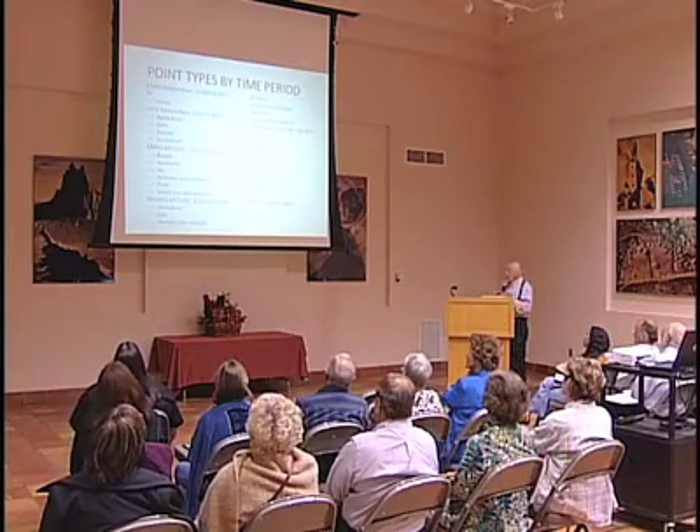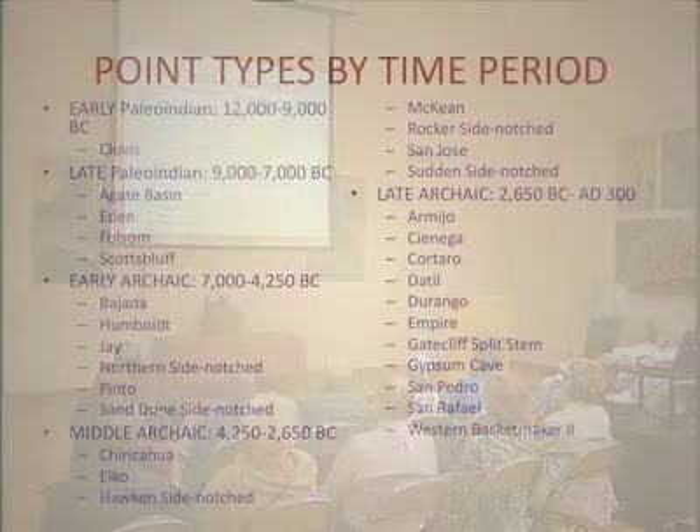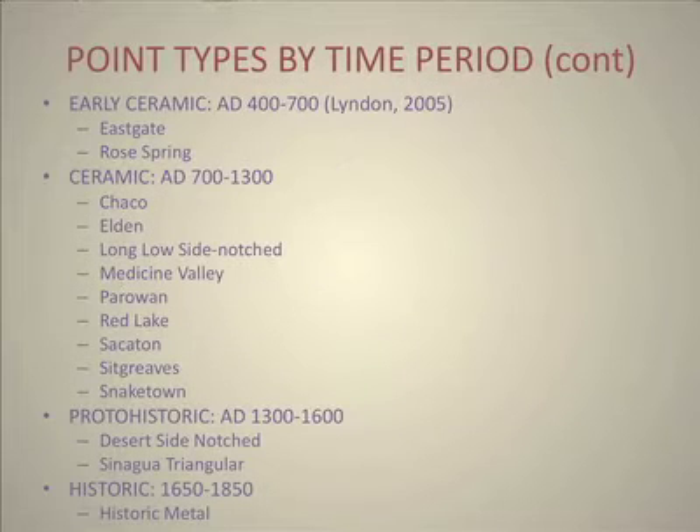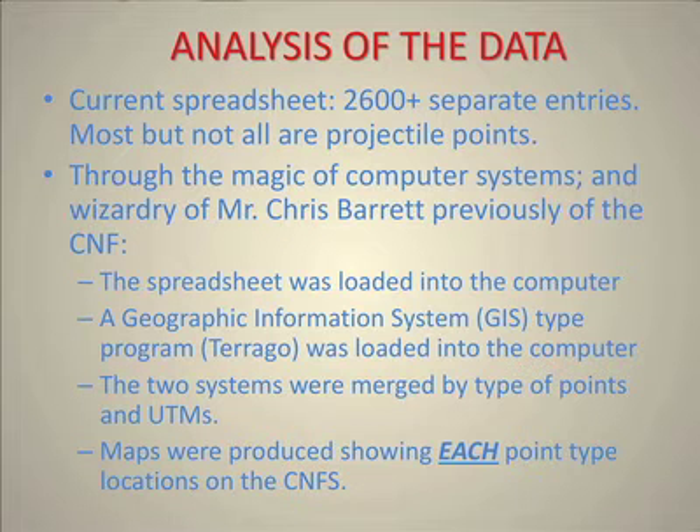Here is our categorization: Paleo, Early Paleo, Late Paleo, Early Archaic, Middle Archaic, Late Archaic, and then there are also the ceramic period points. I am only going to show you one set of data from the ceramic period — the desert side notch — because there is a special kind of issue there. Now, the analysis of the data: the important thing is that without computers, we can't do it.